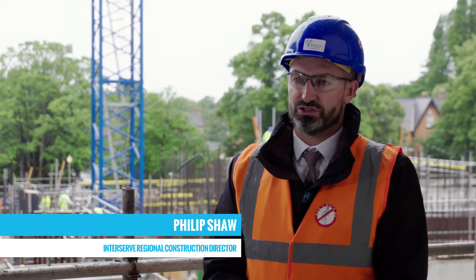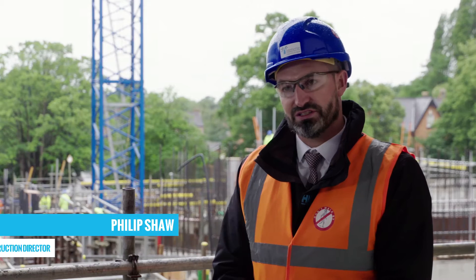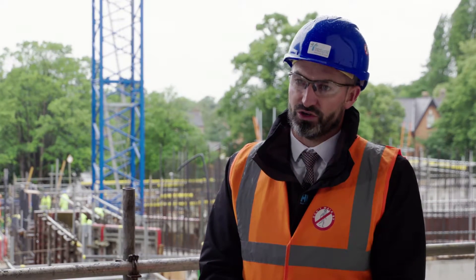My name is Philip Shaw. I'm the construction director for InterServe here in the Northwest, and I'm here today at the Proton Beam facility in Manchester, working for the client, the Christie NHS Foundation Trust.